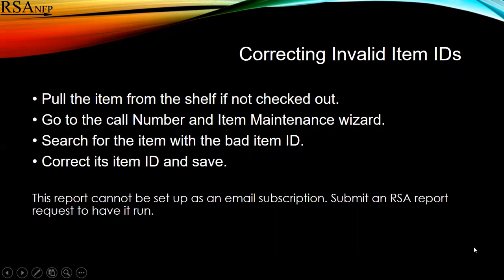To correct an invalid ID, you simply pull the item from the shelf. You go to the call number and item maintenance wizard, search for that item with the bad ID, correct the ID, and save.